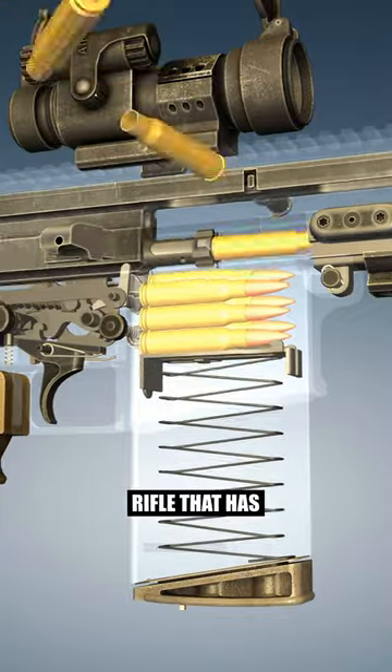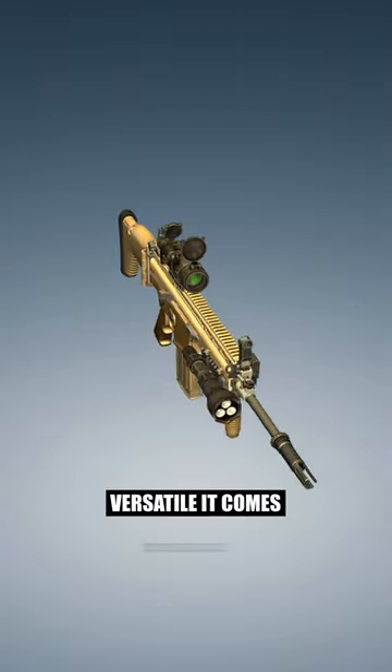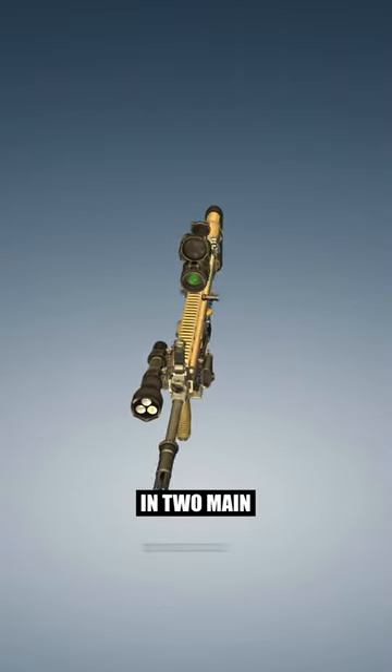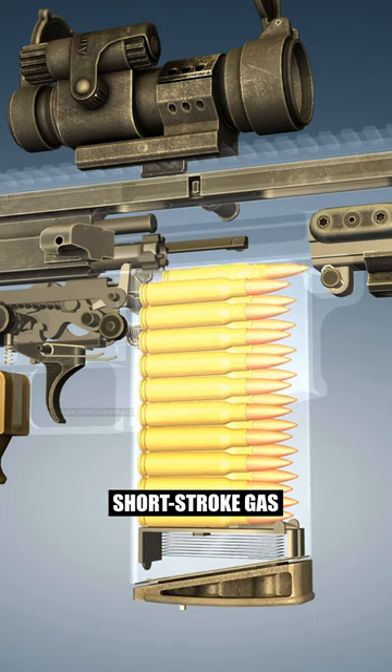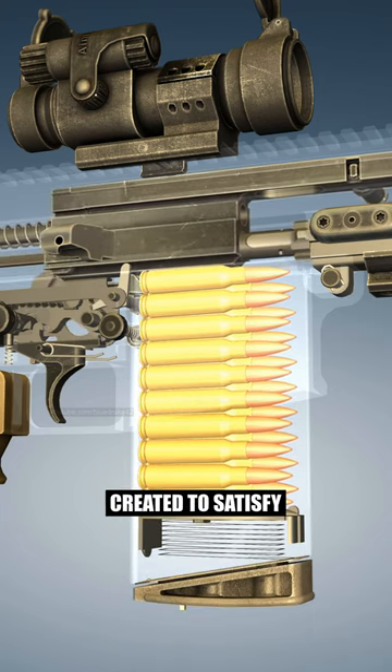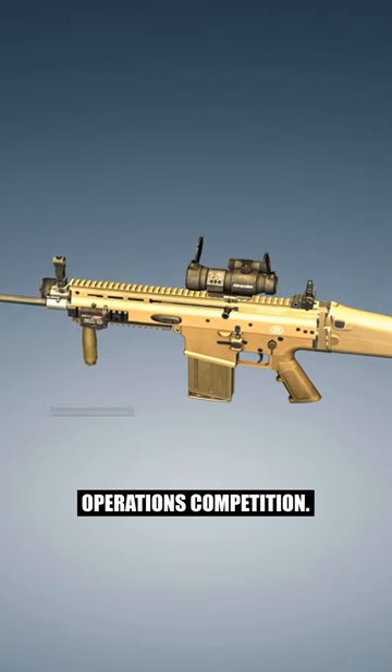Did you know there's a military rifle that has seen service in over 20 countries, with a design so versatile it comes in two main types for different needs? Being gas-operated, this short stroke gas piston rifle was created to satisfy the stringent requirements of a special operations competition.